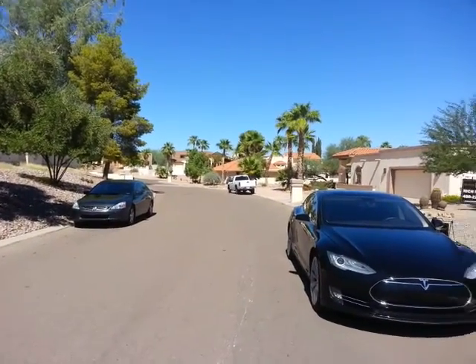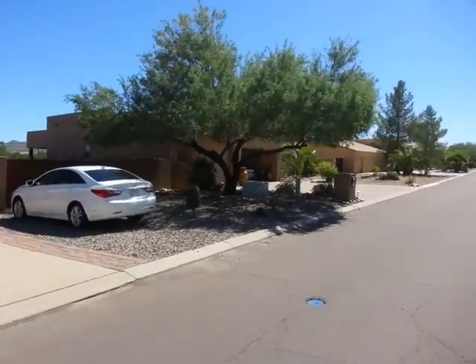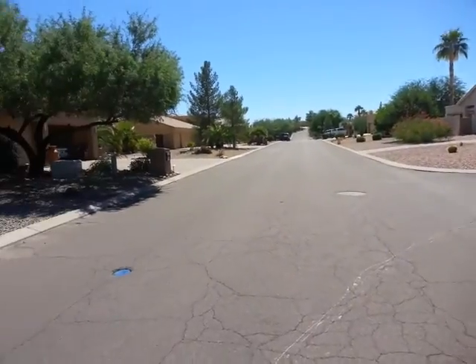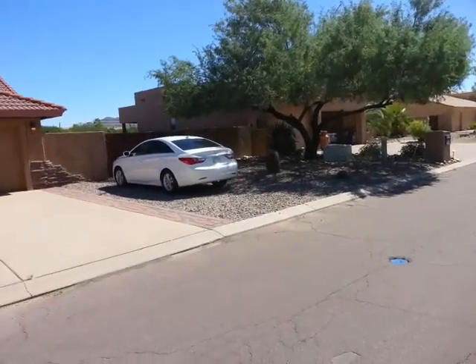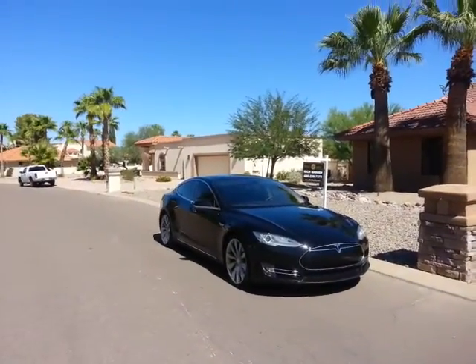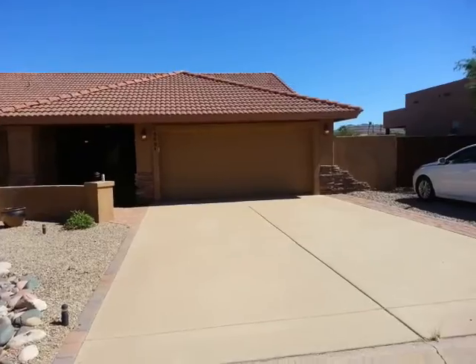We are at 10401 North Nicholas Drive. This house has been marked quite a bit — it's a flip. It's a three bedroom, three bath, 2,800 square feet, built in '82.